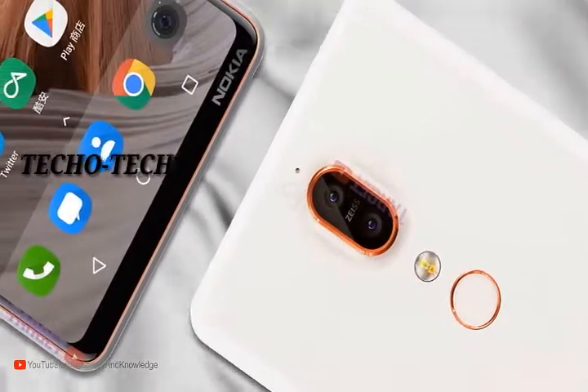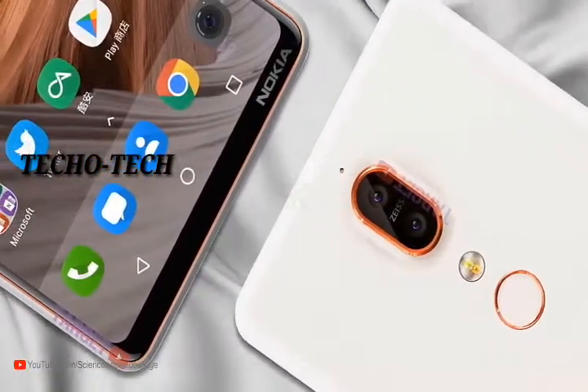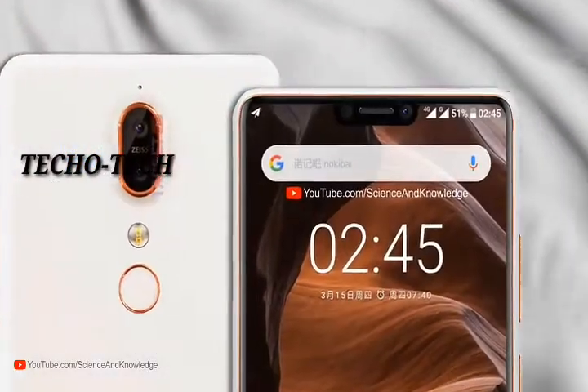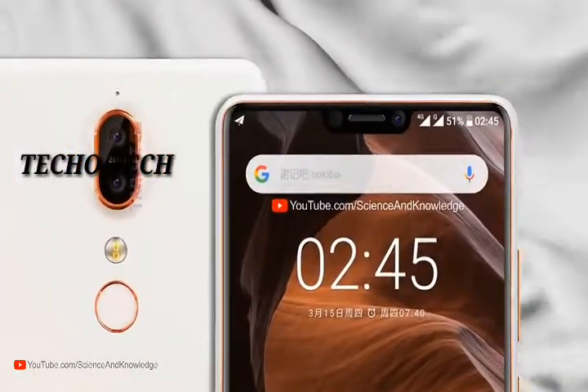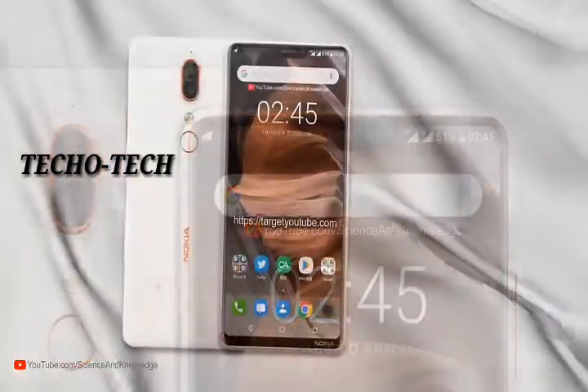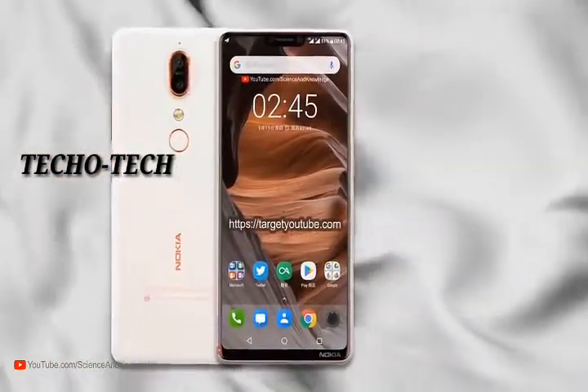There are two hardware versions: a Qualcomm Snapdragon 636 processor with 6 gigabytes of RAM, and a MediaTek Helio P60 with 4 gigabytes of RAM. The Snapdragon version will cost $285, while the Helio P60 version will cost $255. Both versions run on Android 8.0 Oreo.